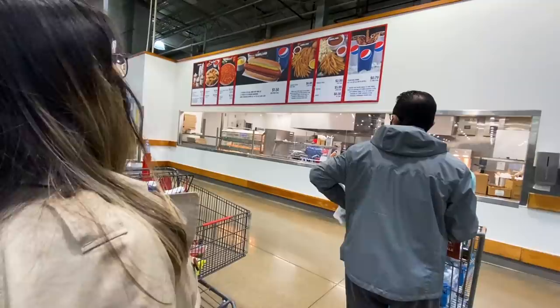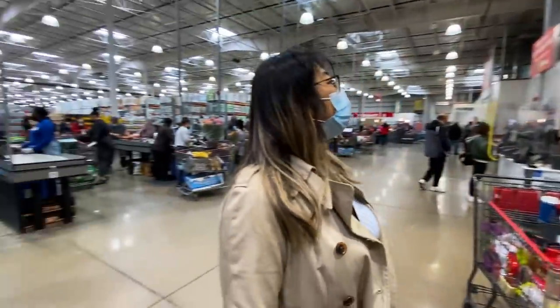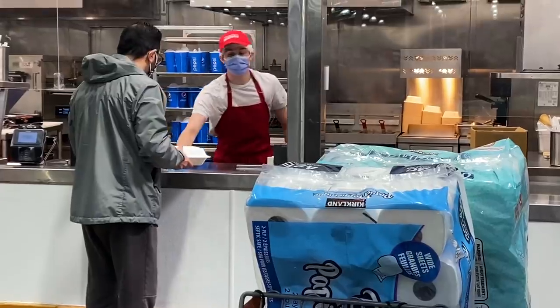We struck out at Costco on our durian hunt - we sort of expected that but wanted to show you the incredible size of the store and the warehouse atmosphere. There's also a restaurant right by checkout where you can get a burger or pizza. I think they do have durian but only during Chinese New Year. Now we'll go to a Chinese supermarket - hopefully more likely to find some durian.